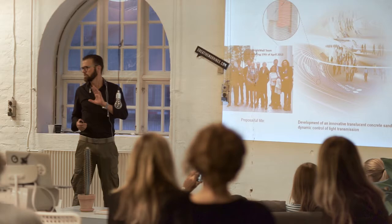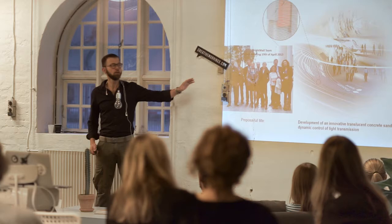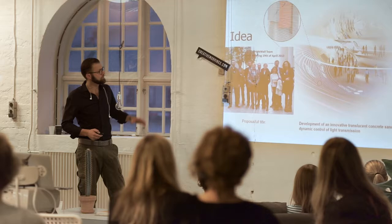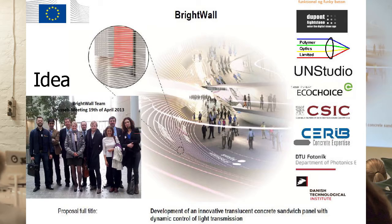We started working with transparency in concrete in 2012 and this project started in 2013. It was nine partners. We were a bunch of people meeting up in the European Commission where we had a grant of two million euros to implement optic fibers in concrete building. On the idea scale, it hadn't been done before. It was a panel sandwich with concrete on both sides, optic fibers or light guides going through, and then insulation.